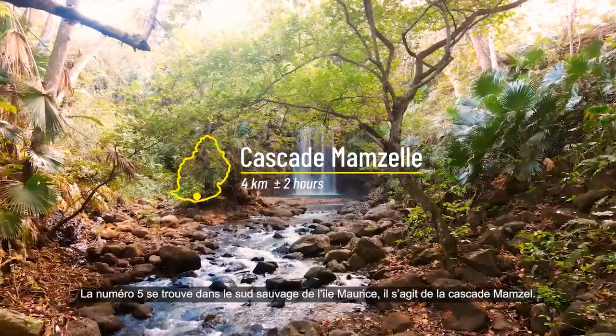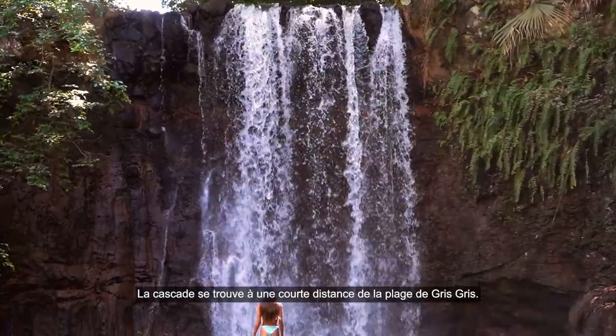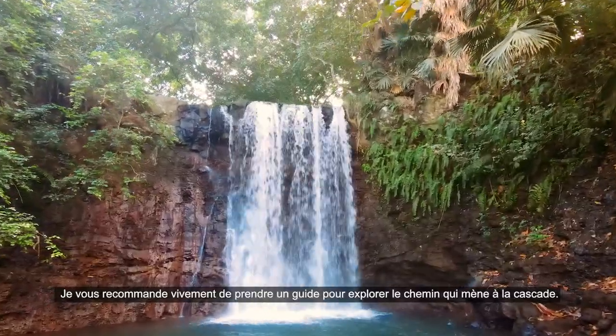Number 5 is found in the wild south of Mauritius — Cascade Mamsel. This waterfall is a short distance from the Grigri public beach. I highly recommend getting a guide to explore the path to the waterfall.